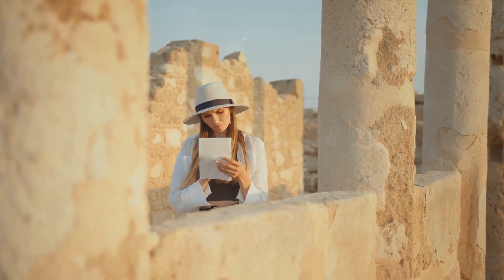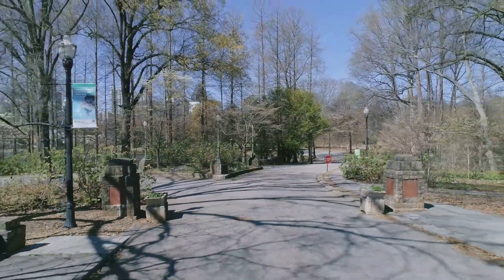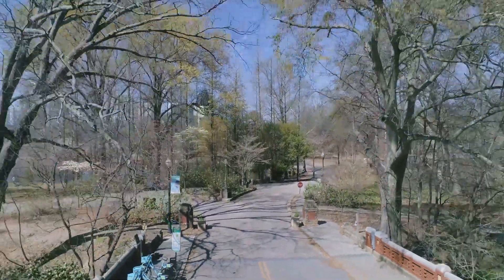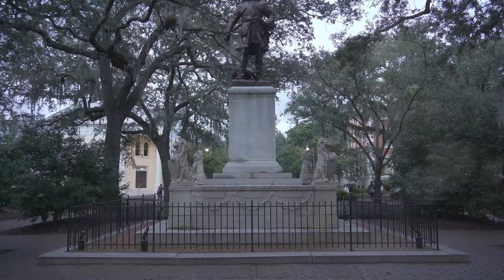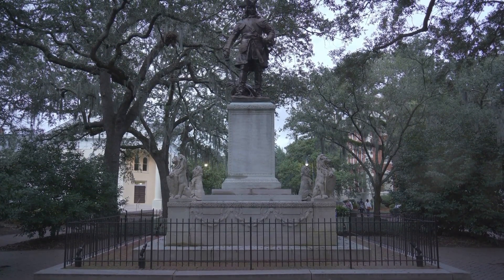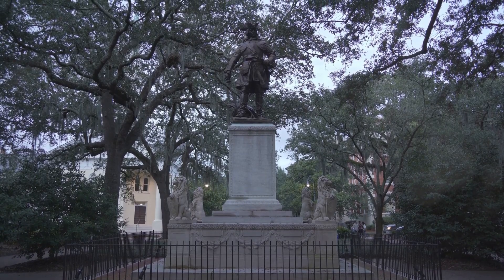Welcome to our video where we delve into the rich history of the Peach State. Today, we're setting our sights on five historical hotspots: Stone Mountain Park, the heart of the Civil Rights Movement, the ancient Etowah Indian Mounds, Historic Savannah, and the last frontier at Okefenokee Swamp Park. So buckle up as we journey through time and explore the fascinating history of Georgia.